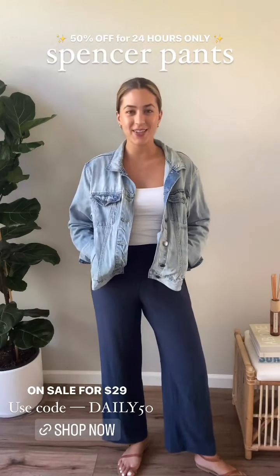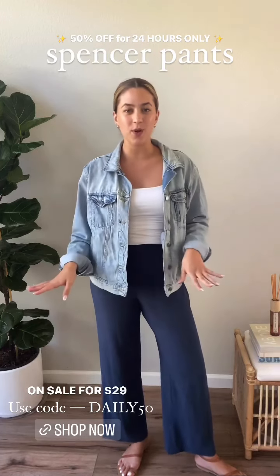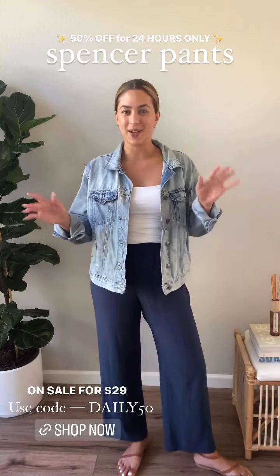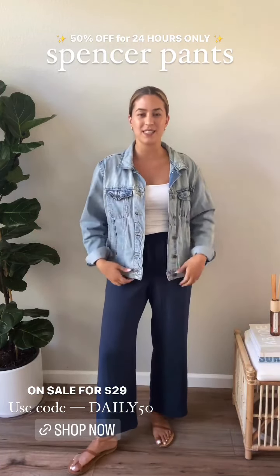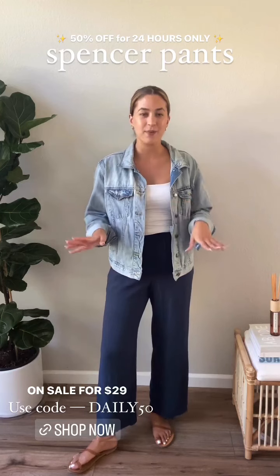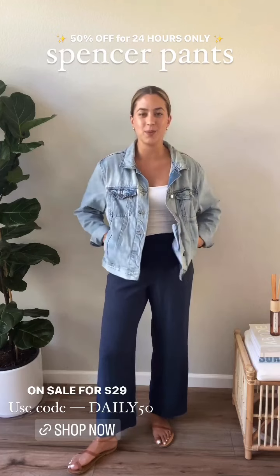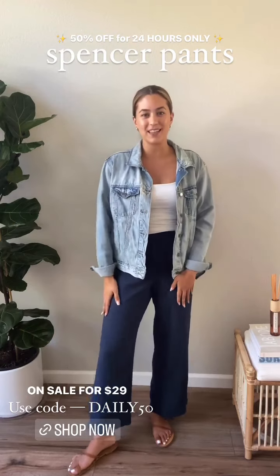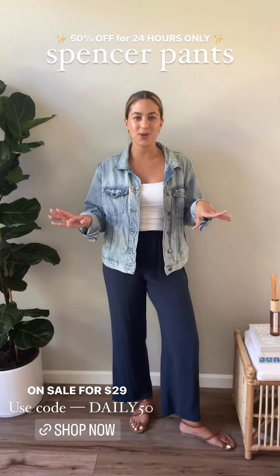I'm not going to keep you here any longer because you've got to go shop this sale! The Spencer Pants are going to be 50% off for 24 hours only and the clock is already ticking, so if you've been eyeing these pants, head to the app, download the app now and go shop them. Make sure you use code DAILY50 at checkout so that 50% off discount applies and you will snag these pants for less than 30 bucks — which is just out of this world. If you have any questions on sizing or details, please reach out to us in DMs. We're here to help you find the right pieces. Super excited about this daily deal — the Spencer Pants are just a classic pant to add into any capsule, so hope you enjoy it and get shopping!